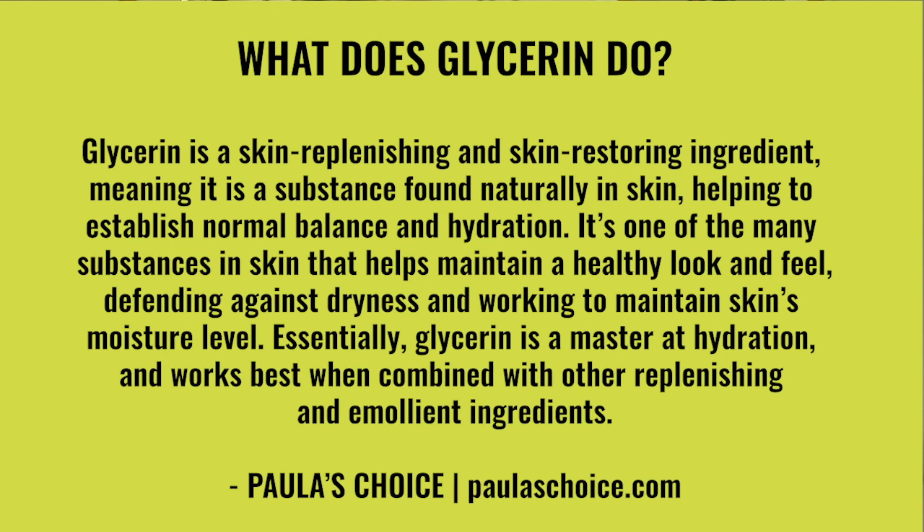Now that we know what it is by definition, we also want to know how it's used in our skincare products. Glycerin is a skin-replenishing and skin-restoring ingredient, meaning it is a substance found naturally in skin, helping to establish normal balance and hydration. It's one of the many substances in skin that helps maintain a healthy look and feel, defending against dryness and working to maintain skin's moisture level. Essentially, glycerin is a master at hydration and works best when combined with other replenishing and emollient ingredients. It can actually help maintain our moisture barrier by preventing dehydration in the skin, and I don't care if you're suffering from fungal acne or any other skin condition — if your moisture barrier is being disrupted and not functioning properly, you're not going to be able to heal your skin to the best of its ability.